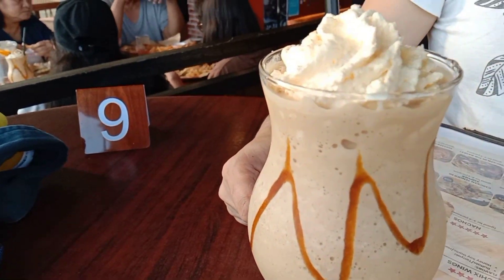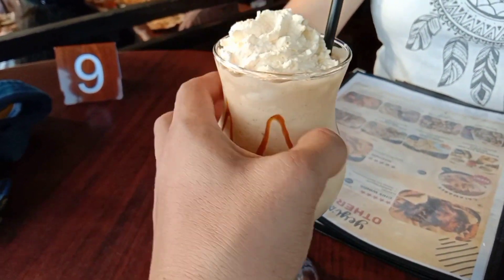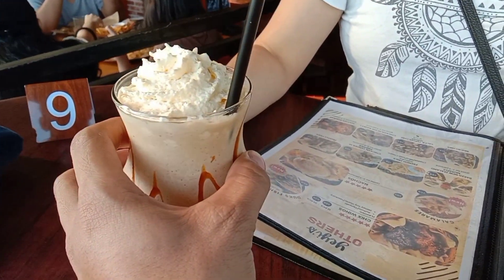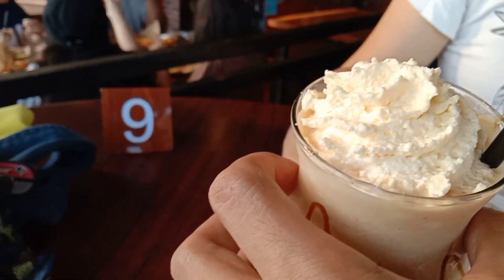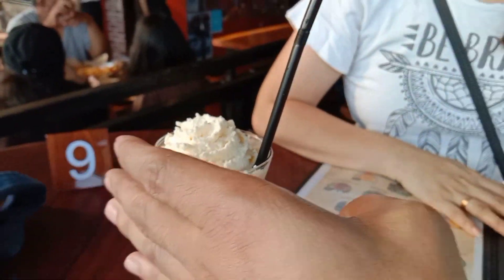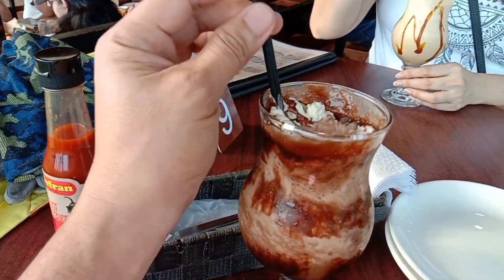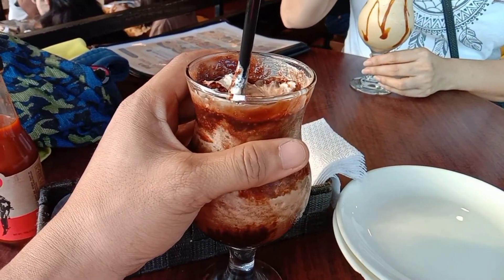Ito yung, ano ito ma? Salted caramel. Parang yung cream nila, hindi ko alam kung homemade ba yan. Masarap yung salted caramel nila, eto masarap dito. Lasang lasa yung coffee.